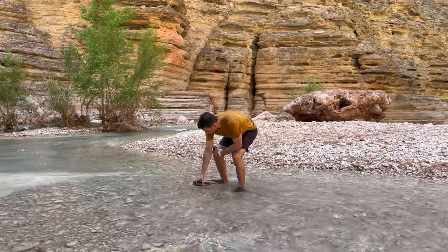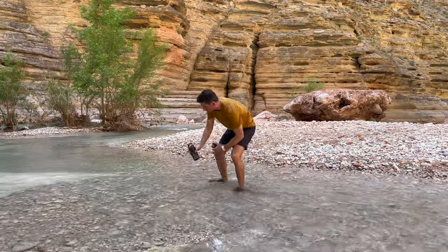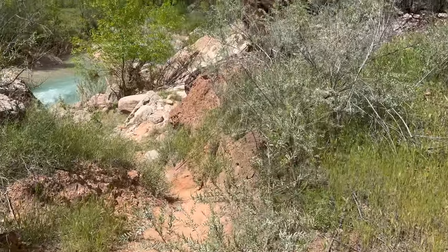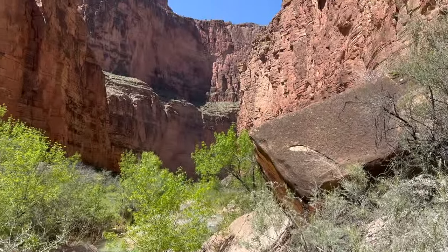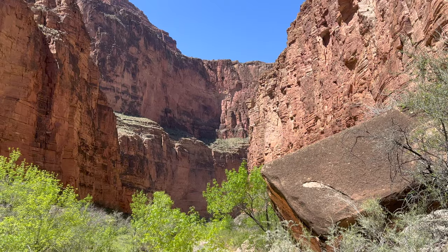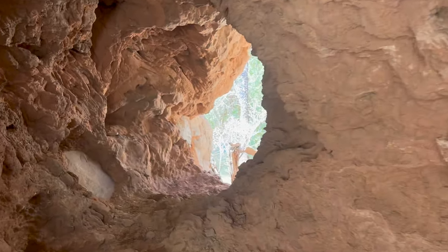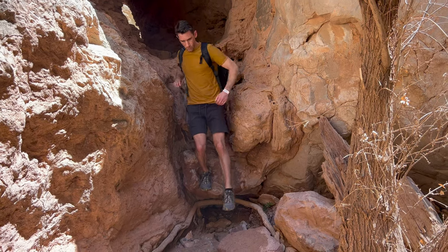You don't have to bring any water with you at all, as long as you have a bottle with a filter on it — you can drink right from the creek the whole time. You'll see the canyon walls grow steeper, and you'll cross from the Havasupai Reservation into Grand Canyon National Park. Once you reach a natural tunnel you have to climb through, you're in your final mile.